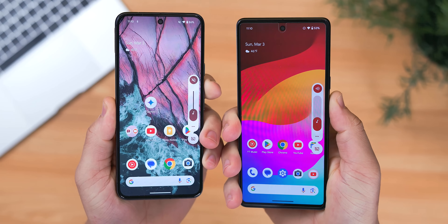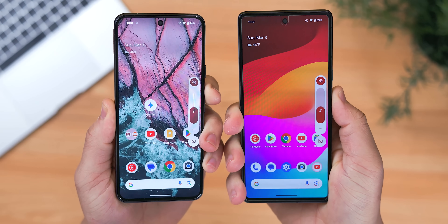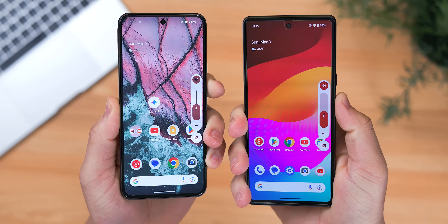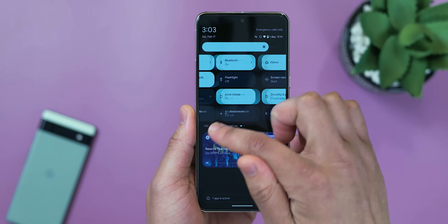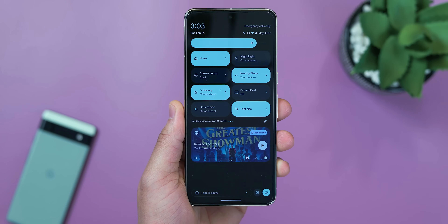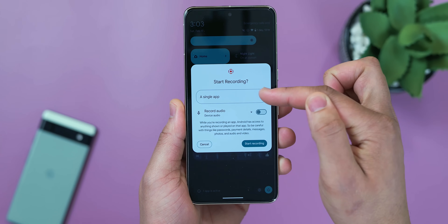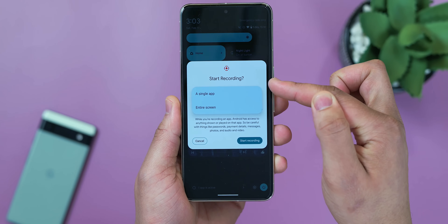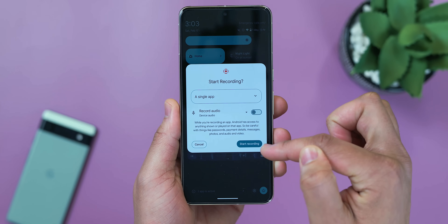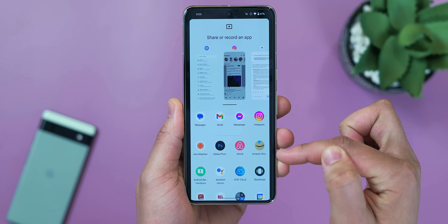Continuing on the audio front, Android 14 QPR2 — quarterly platform release 2 — includes an updated Pixel volume slider with a container instead of just a thin line for extra visual clarity. When screen recording or casting to another device, you now have a single-app option instead of sharing the entire display. However, you do lose the ability to show touches in this mode, but it's a nice option if you want to isolate one application for screen recording or screen casting.